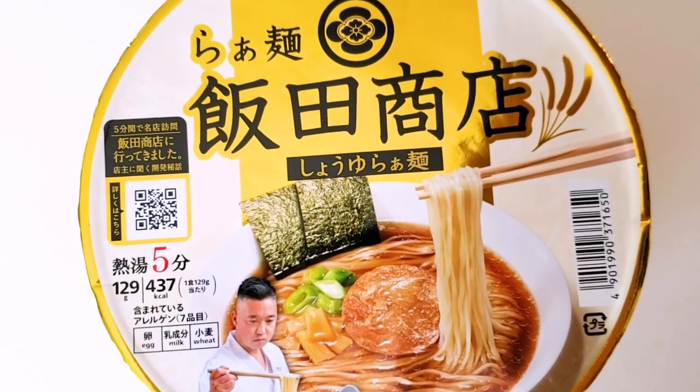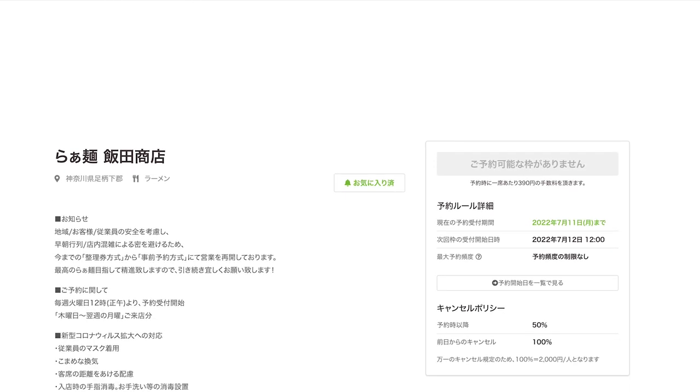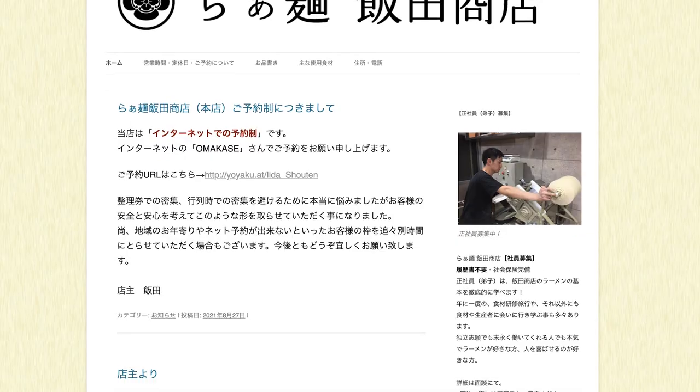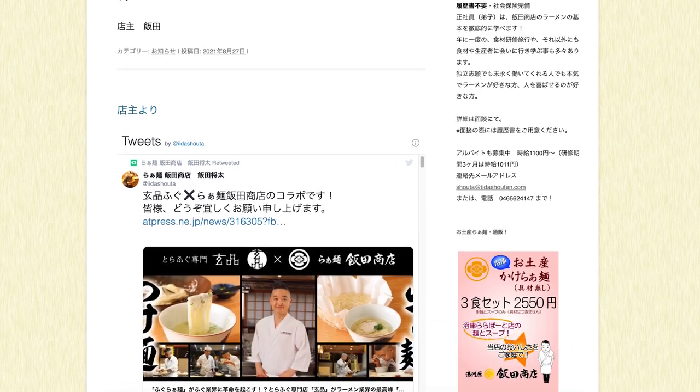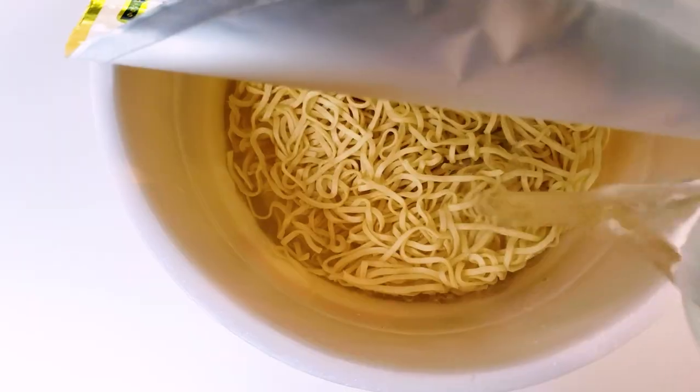We're starting with the one on your right — Iida Shoten. This is actually one of Japan's top-ranked ramen shops; technically, it's the most highly ranked in the whole country. I haven't been there yet — I'm so ashamed. Literally yesterday, I was online trying to make a reservation. They have a system where every week, for literally five minutes, that's when you can reserve. It's so popular that you have to keep trying. They have a small window, and that's the only time you can make a reservation. At least we have the premium instant ramen version, which is gold — how fitting.